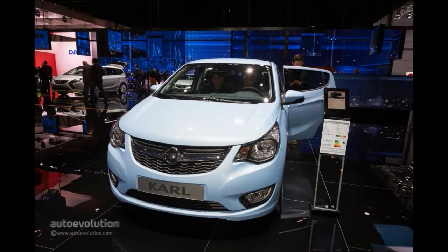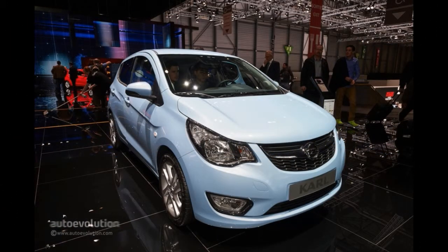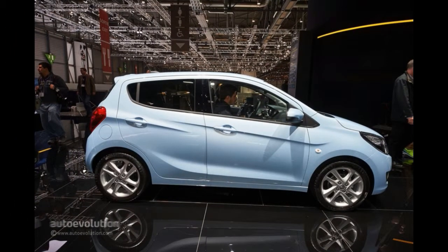The Opel Agila Mini MPV wasn't exactly the brightest bulb in the box. Even its name, inspired by the Latin term for agile, is somehow deceptive considering the humble underpinnings and tall body shell. But with the Karl, Opel has improved the recipe.